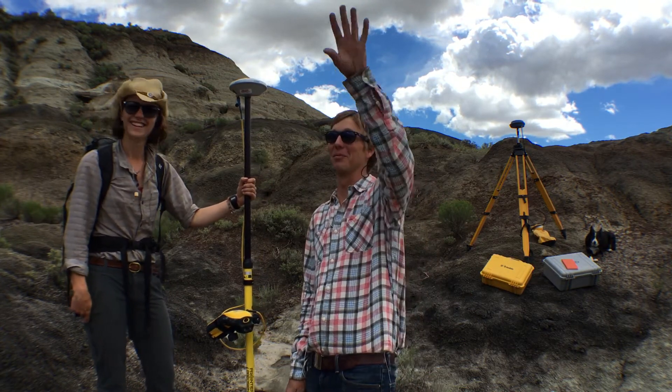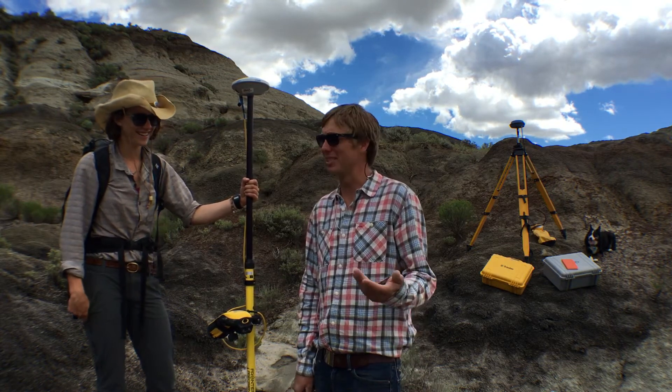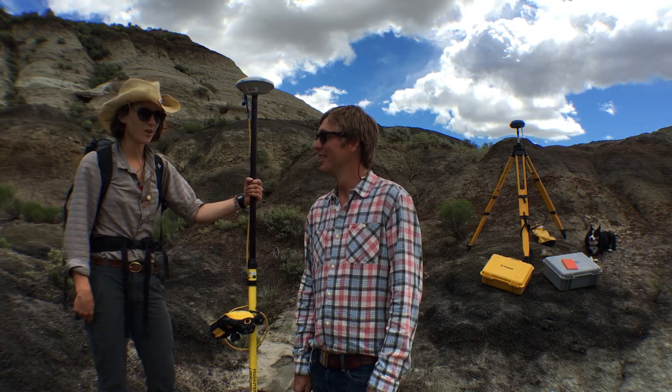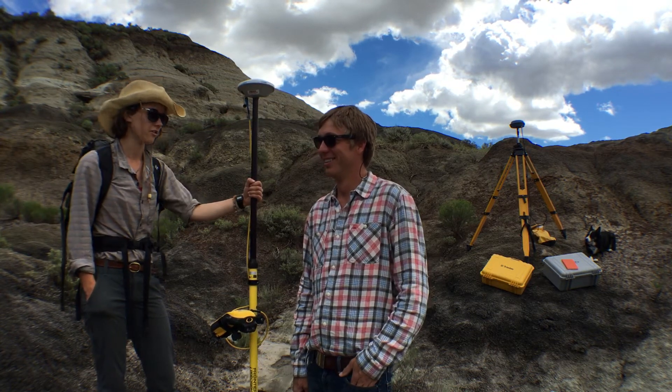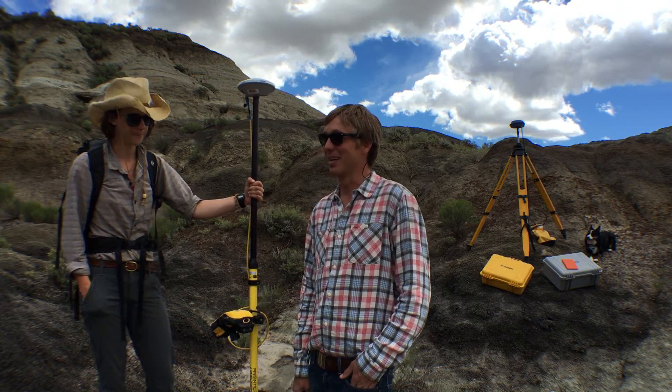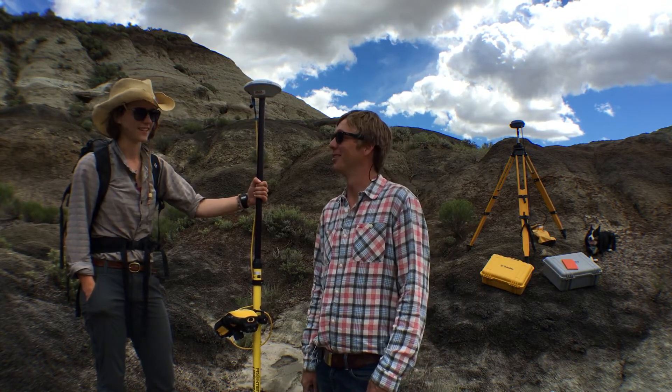Yeah every time I see you, you're up on some ridge somewhere kind of peering off into the distance. So what a big project — how many sites have you got mapped in so far? So far we have about 140 vertebrate localities and then over 300 points of contact for the KT boundary. Oh my god, what an ambitious project, but it's gonna be so cool when you guys get done. I can't wait to see the model. It's gonna be pretty cool.